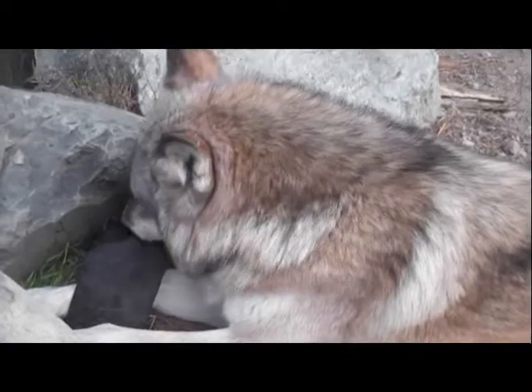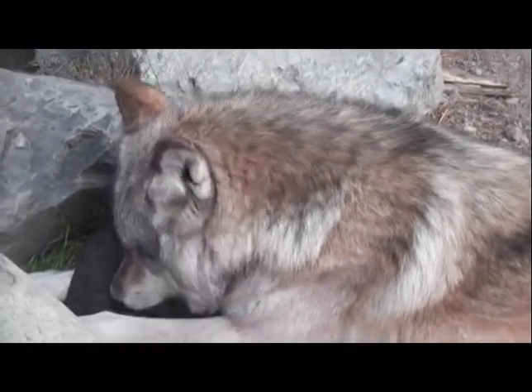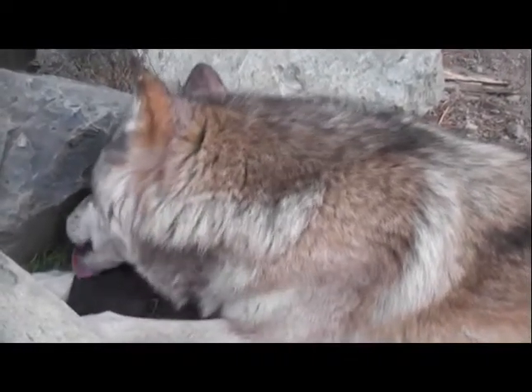This is Denali chewing, and you notice how he places the beaver tail as far back in his jaw as he can. That's where the pressure is.